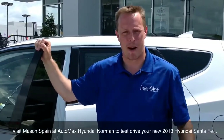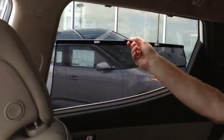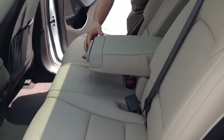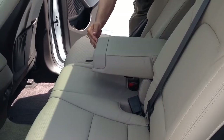Thanks for joining me on my tour of the 2013 Hyundai Santa Fe Sport. Come and see me, Mason Spain, at Automax Hyundai in Norman for your test drive to see what this vehicle can do for you and your family. And don't forget to ask me about the 2.0 Turbo or the 7 passenger Santa Fe. I'd love to stay and chat but right now I've got to take this baby to lunch.